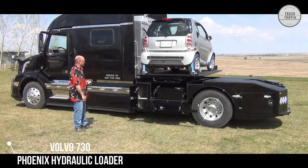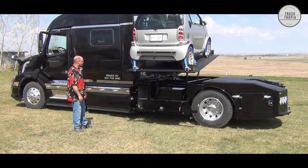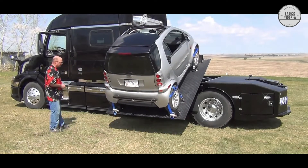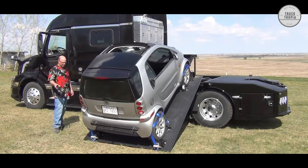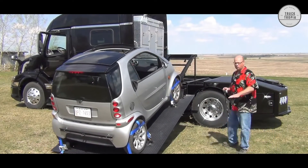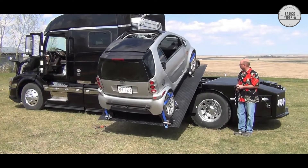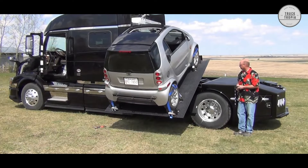Are you looking for a truck where you can take your car with you on the trip? Then this Volvo 730, built with the Phoenix Hydraulic Smart Car Loader, is just the thing for you. There are, of course, some restrictions on the size of the car, but smart it is. Phoenix Hydraulics has been established for over 35 years and has grown to become one of the UK's largest independent hydraulics companies.